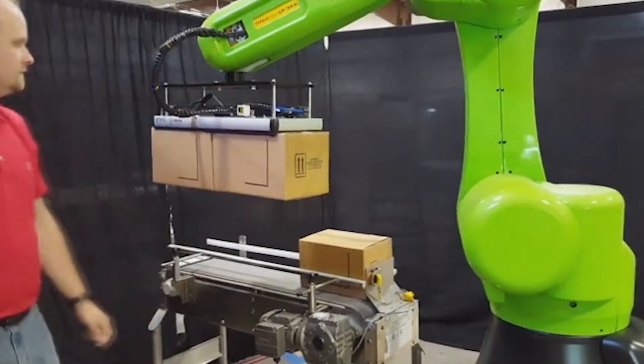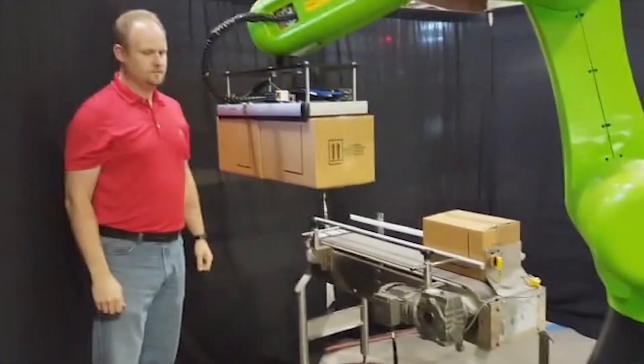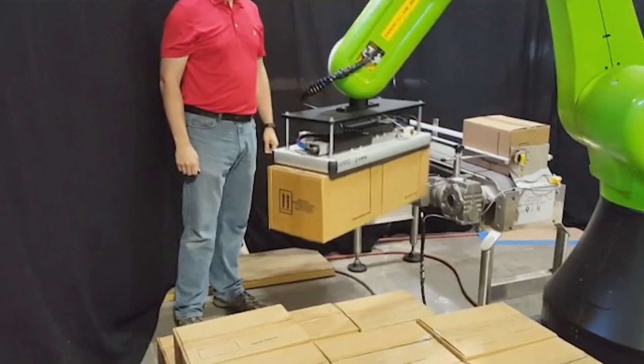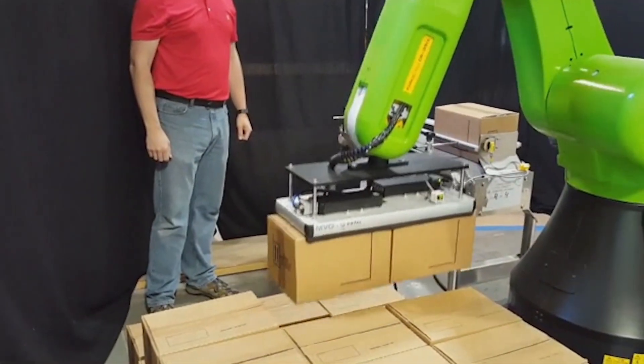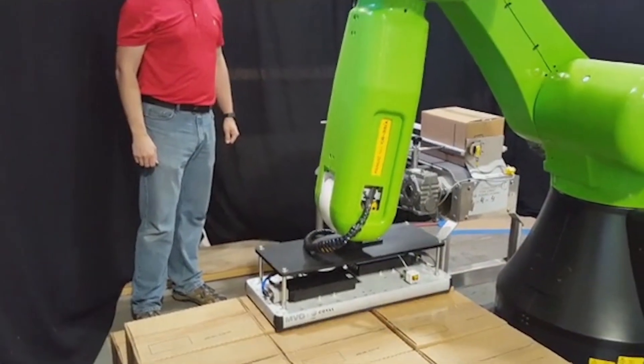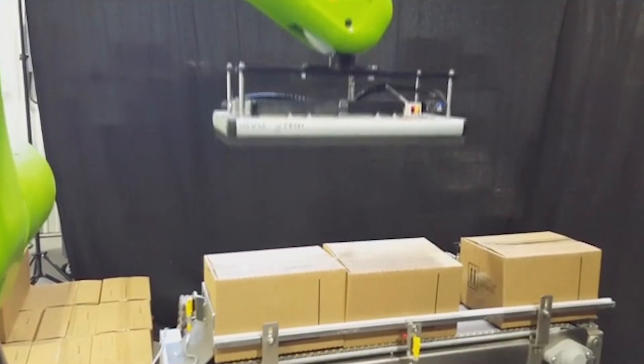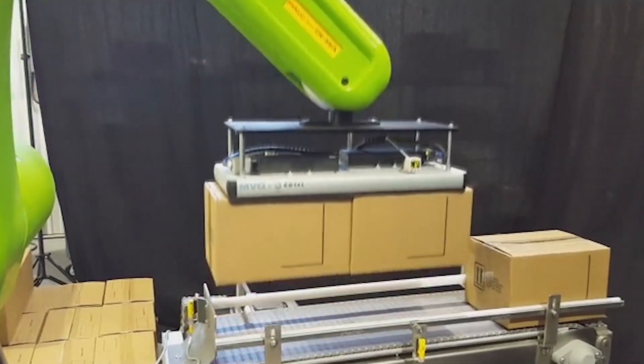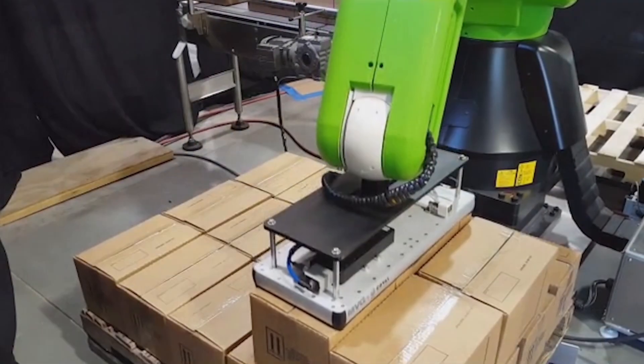Combining FANUC's collaborative robot with ESS Technologies' designed end-of-arm tool for dual case picking, along with a dual pallet cell configuration, makes this system from ESS Technologies an extremely ergonomic and efficient solution for collaborative robotic palletizing.